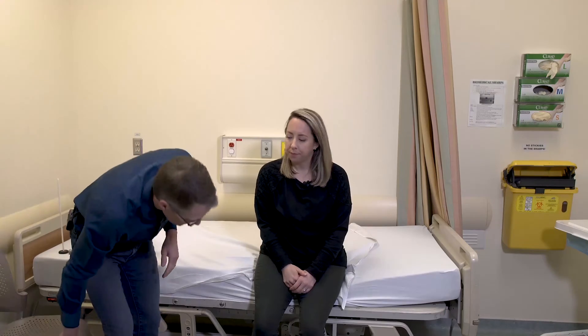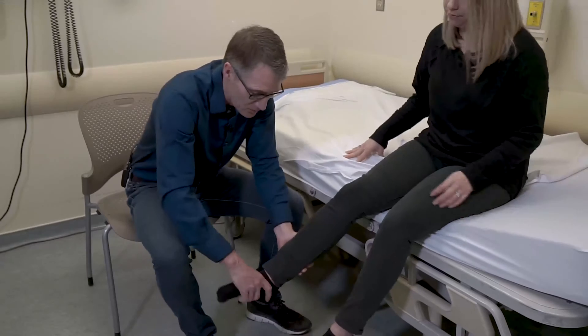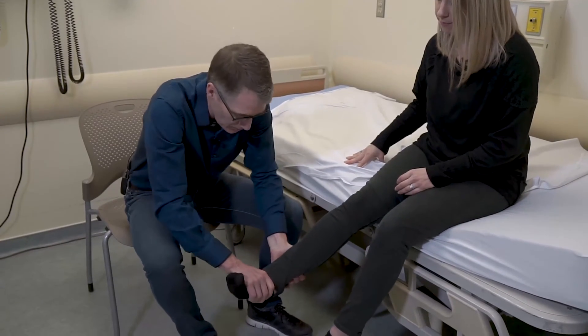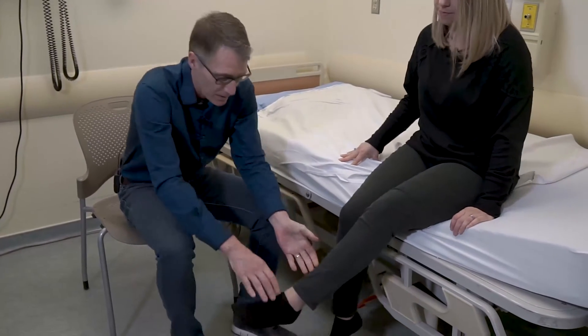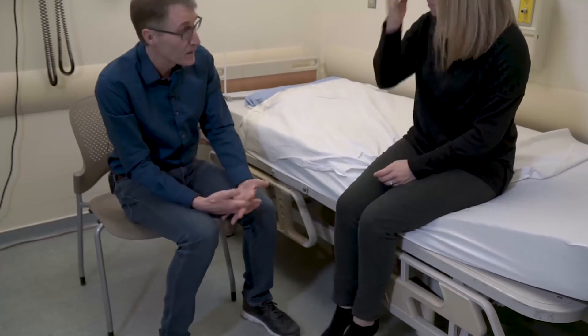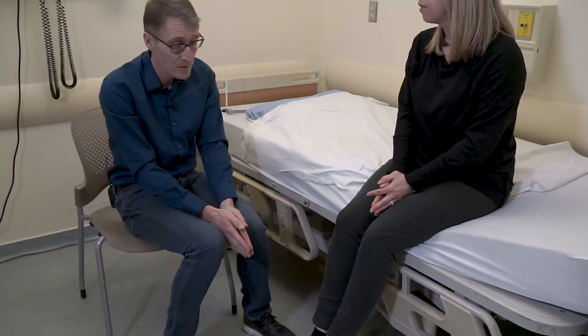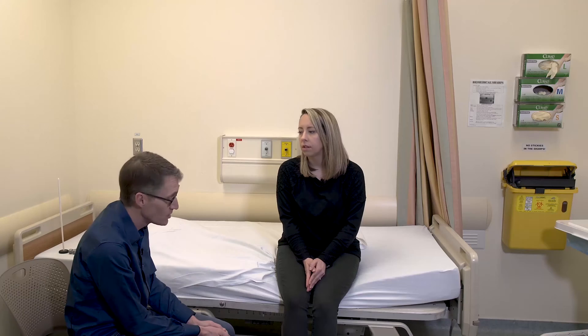Now we can take a look at the more distal muscles. Pulling the toes up — one side is nice and strong, but the other showed some weakness. To a first approximation in a family medicine or internal medicine office, those are the main muscles we would check. What we see is definitely some proximal weakness.